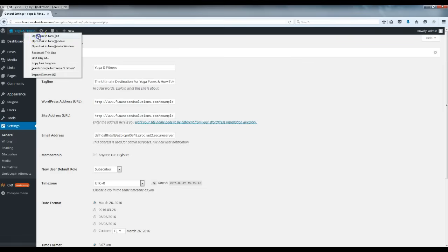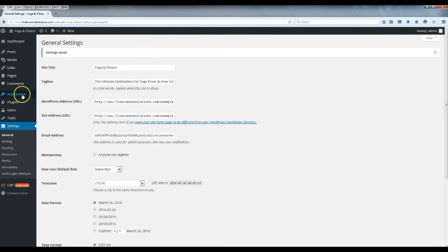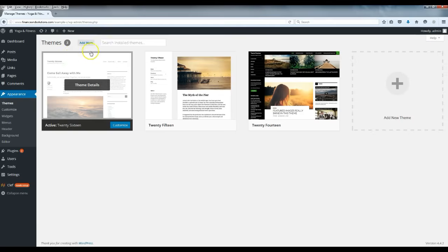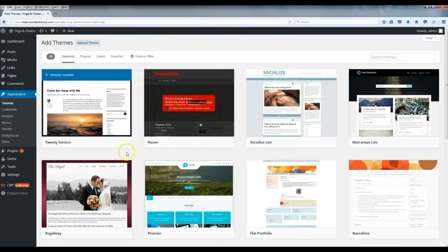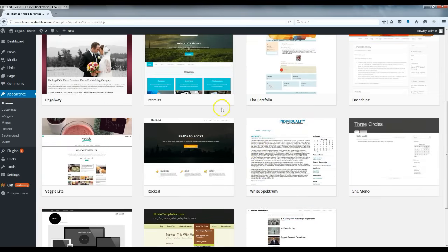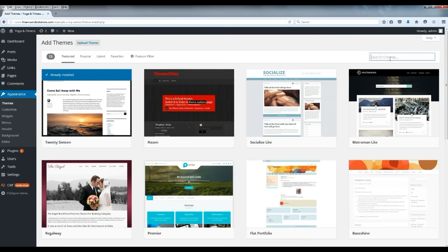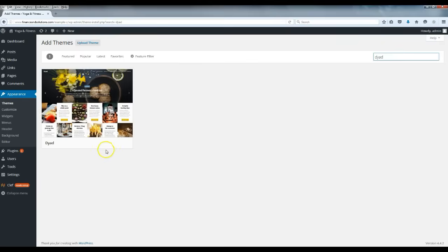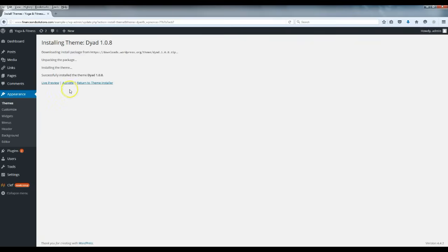The site name has now changed to 'Yoga and Fitness' with the tagline showing. Now go to Appearance and click 'Add New' — this is where we install the theme, which will change the whole look of the website. There are tons of themes to choose from. For this example, I'm going to install the theme called 'Diet' — there it is. Click 'Install' and then 'Activate.'